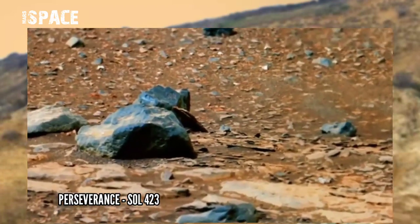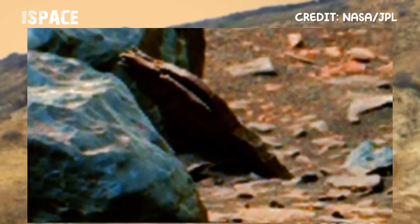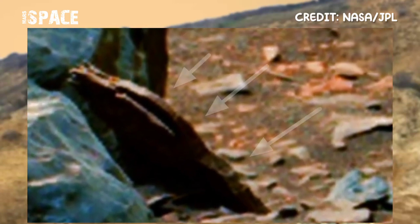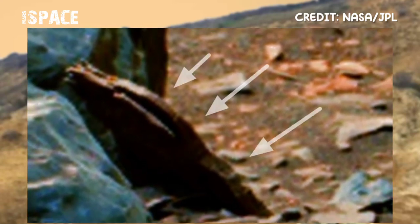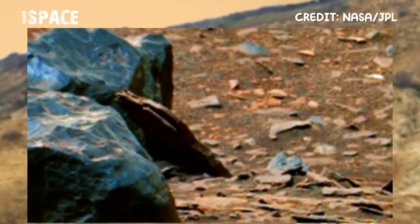The rover reached an area of an ancient river delta and spotted many rocks, and behind the rocks spotted this structure. What is it? It's clear this is not a natural structure — it's a sharp and artificial object.